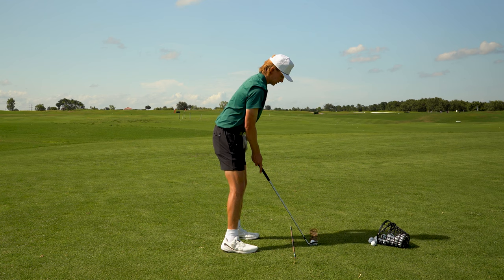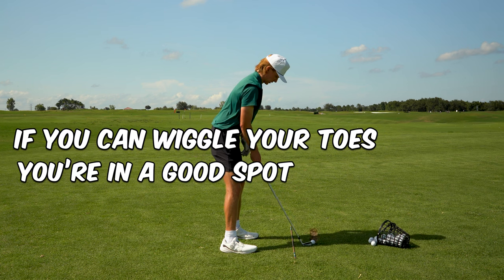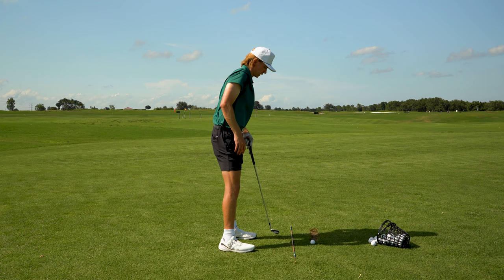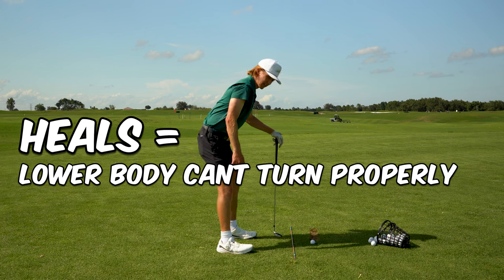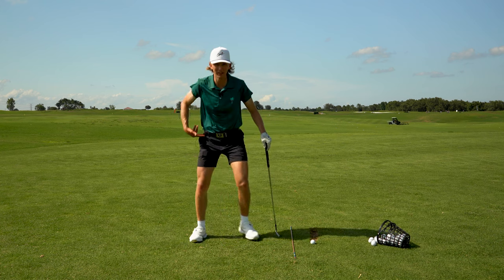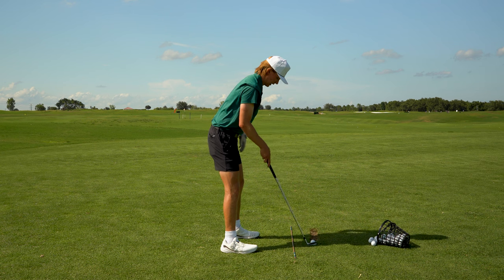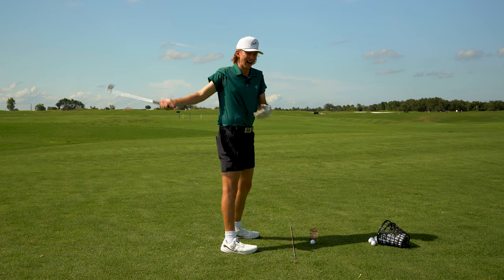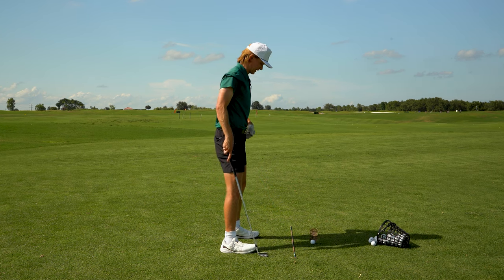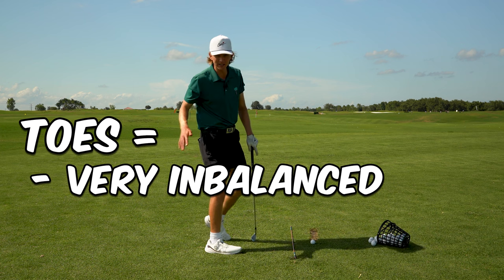You should feel your weight on the balls of your feet — the meaty part of your foot right here. You should feel like you're on your toes, but still be able to lift and wiggle them. We want weight on the balls of our feet because if it's too much on the heels, your lower body becomes too stagnant and it's very hard to pivot properly throughout the swing. For me, too much weight on my heels causes a really flat plane.